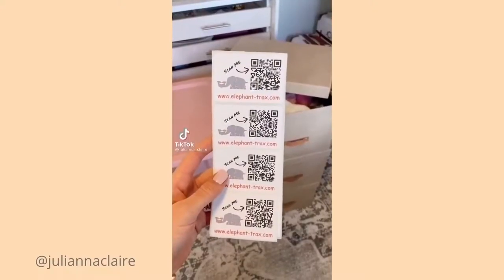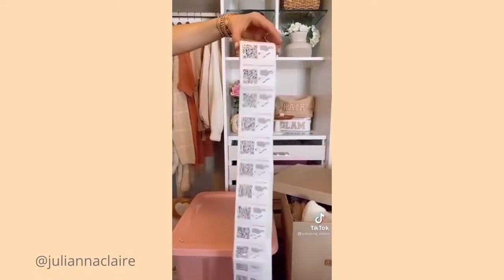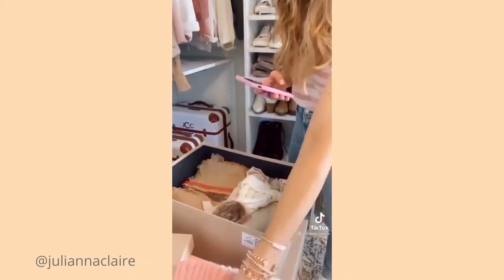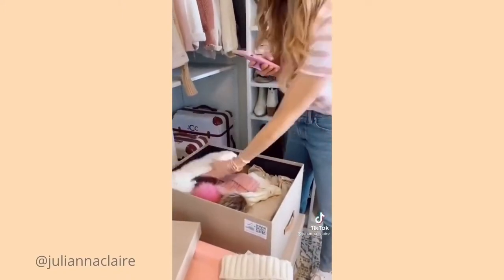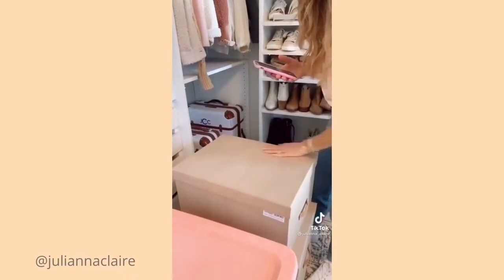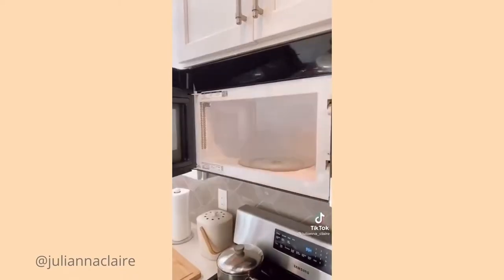Never have to go through tons of storage bins again to find what you're looking for with these labels. A pack of 40 QR codes is eight dollars. To use, simply download the free app, scan your QR code, and start taking pics of items going into your storage bin. You can also add keywords when looking for storage items.